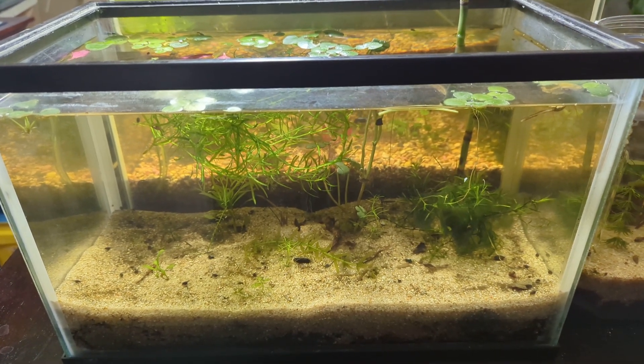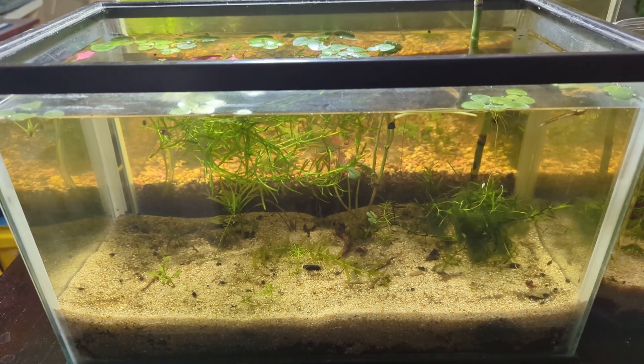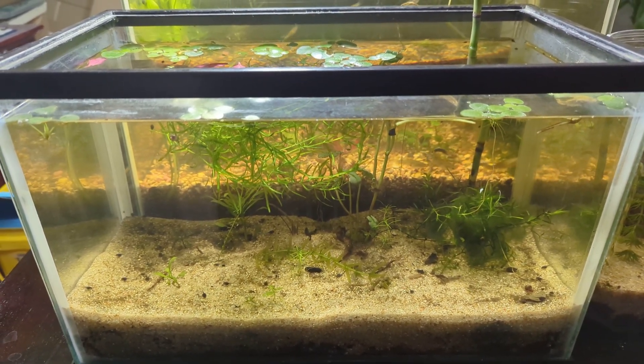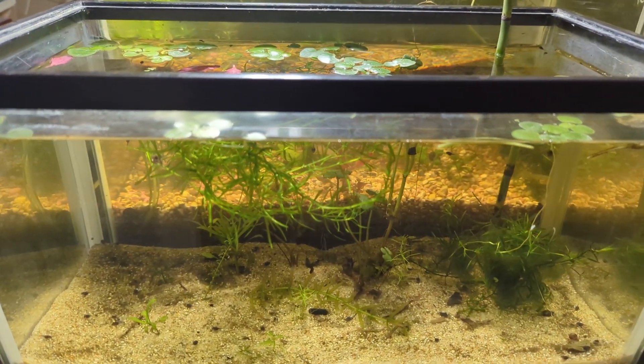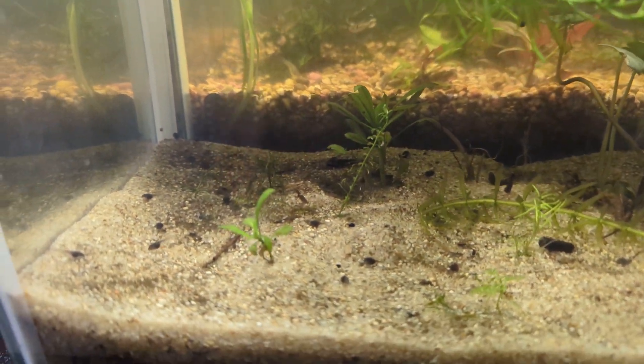Hola y bon dia. Today is Monday, March 4, 2024. I'm Jeremy Wright, and this is a continuation of our special tank talks on the Frog Tadpole tank. This is now day 12.